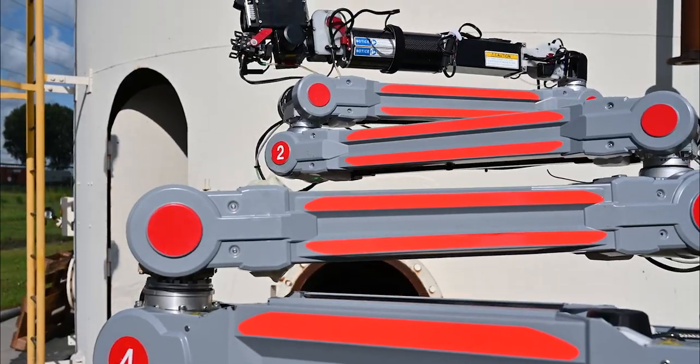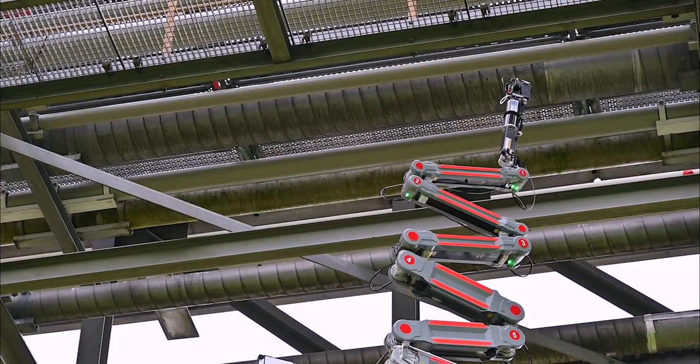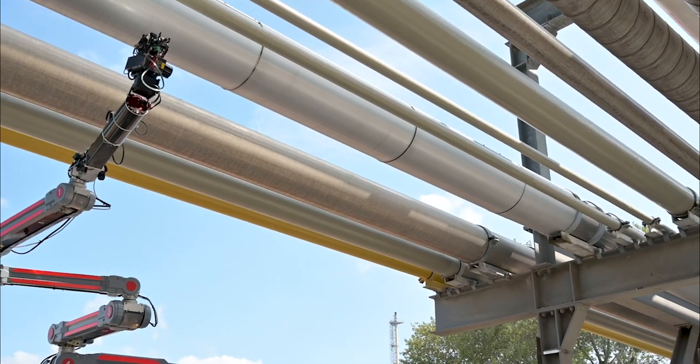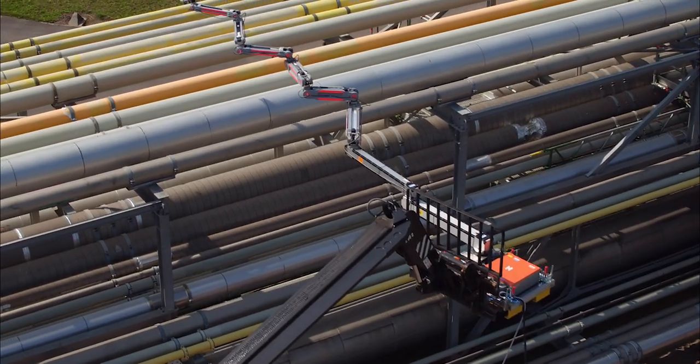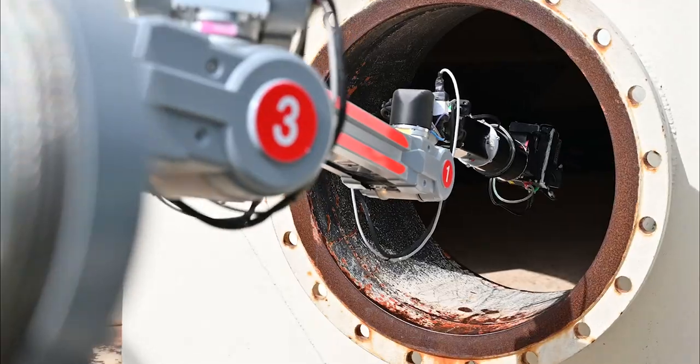In this specific case, we co-created a float arm inspection robot together with our Japanese partner Hybot that fits perfectly in our toolbox of robotic solutions. This float arm is a perfect tool to inspect pipe racks and smaller tanks.